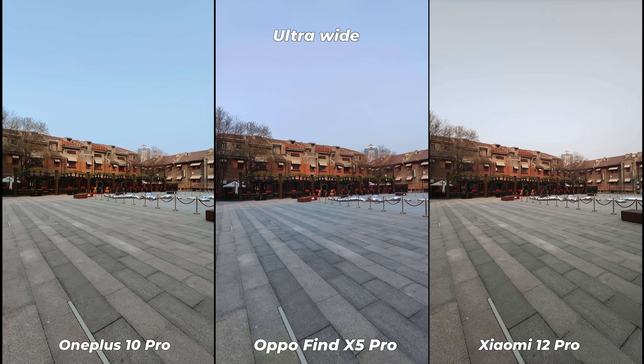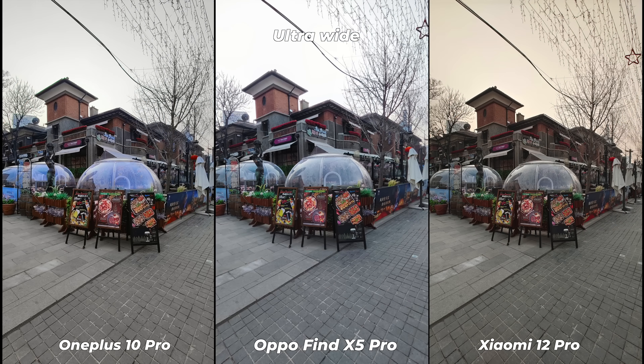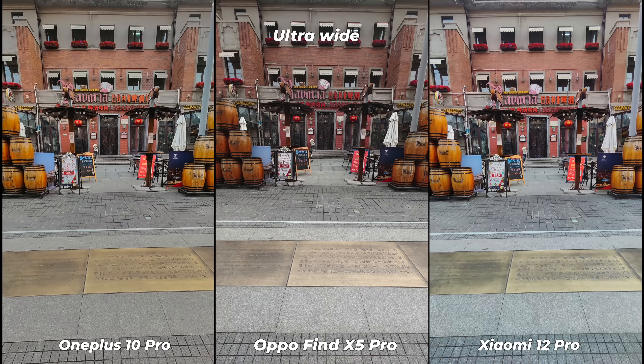All three smartphones come with a 50MP sensor for ultrawide photos, but Oppo Find X5 Pro uses a flagship-class Sony IMX766 sensor and has the narrowest field of view per spec. However, I don't see much difference in real life. Occasionally Oppo Find X5 Pro grabbed more detail, but overall I found nothing significantly better in its ultrawide photos. After checking a lot of photos, there's not much quality difference — it totally comes down to personal preferences.